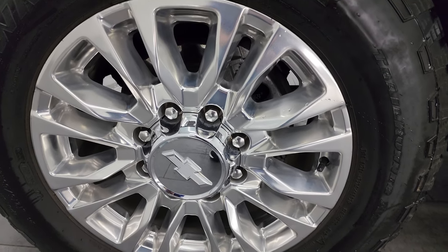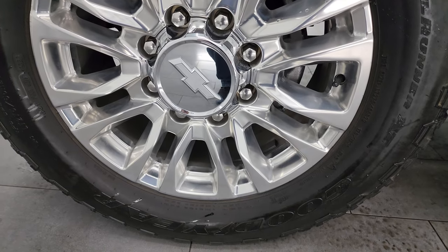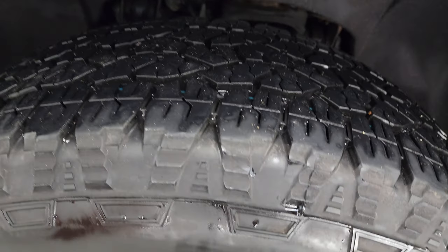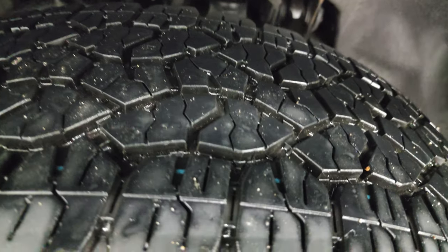20-inch polished aluminum wheels on this truck — they look really good, part of that High Country package. It has Goodyear Wrangler Trail Runner tires, LT 275/65 R20s, and I would say they have about 80% of the tread left on them.